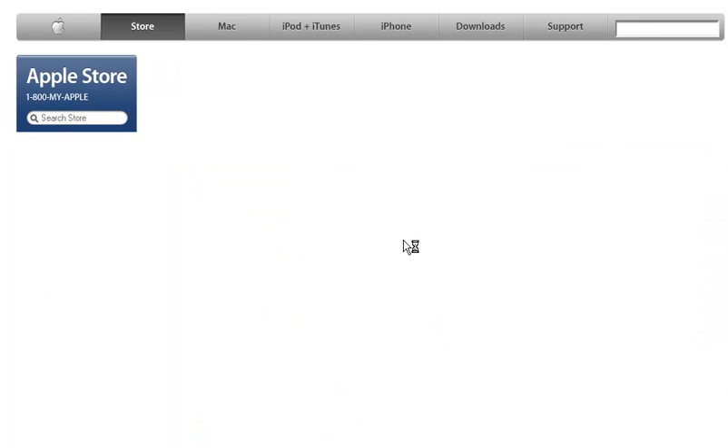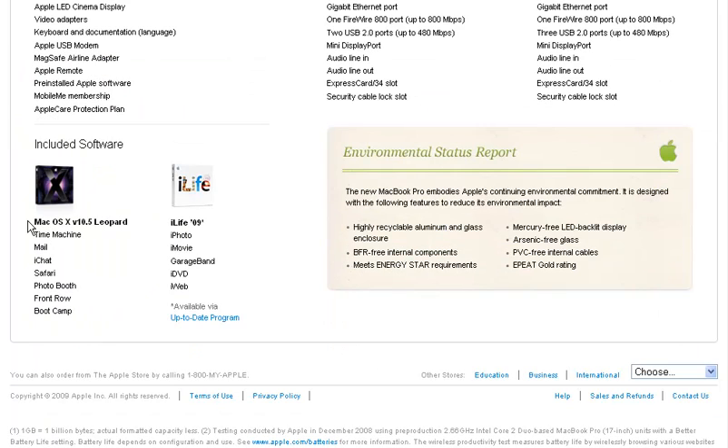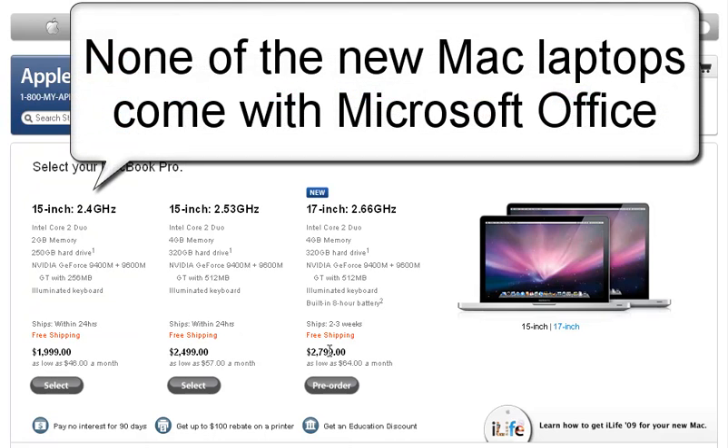Let's go to the MacBook Pro. Scroll down, looking for the Microsoft Office software — not included as part of the Mac software, not included in the iLife stuff either. You can pay $1,900, $2,400, or $2,700. In either of these three options, you will still not have Microsoft Office.